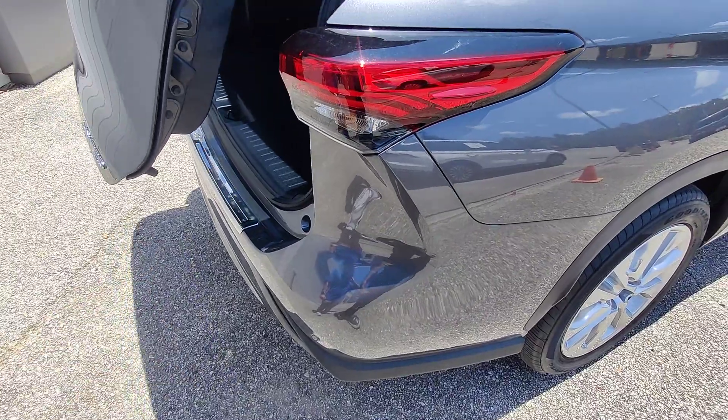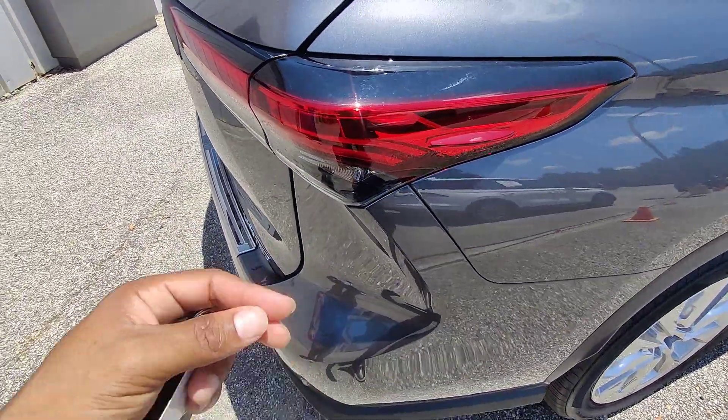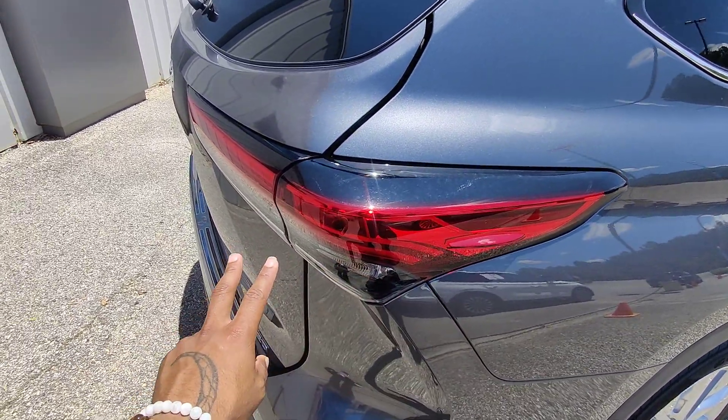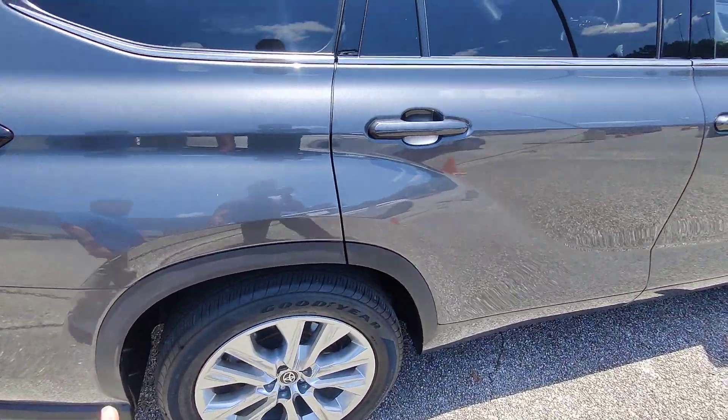Right down here we do have sensors around the back, which is a great indication of blind spot monitoring as well as your reverse camera. Wrap-around taillights on the right-hand side — you can see there are no cracks, no moisture buildup or water inside of the lights. Great tread on all the tires.